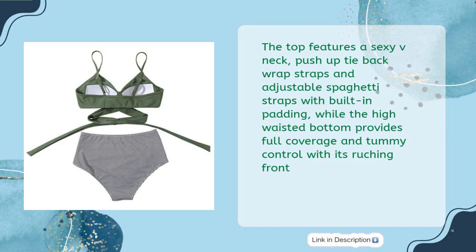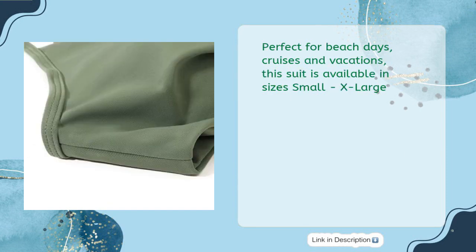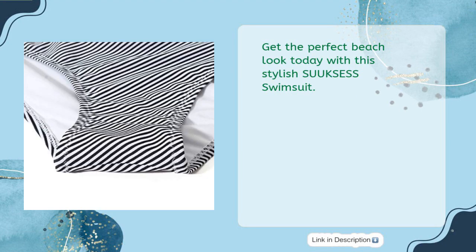The top features a sexy V-neck, push-up tie-back wrap straps, and adjustable spaghetti straps with built-in padding, while the high-waisted bottom provides full coverage and tummy control with its ruching front. Perfect for beach days, cruises, and vacations, this suit is available in sizes small to extra-large. Get the perfect beach look today with this stylish SUUK SESS Swimsuit.